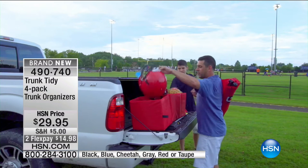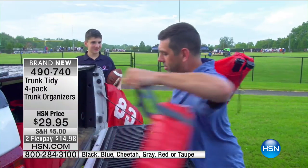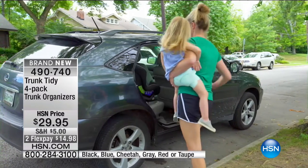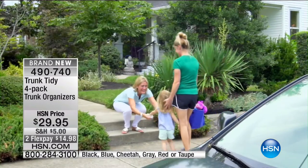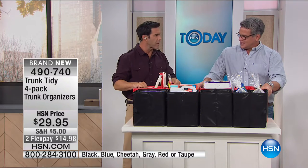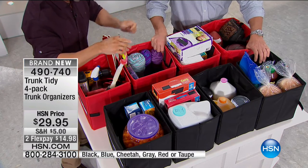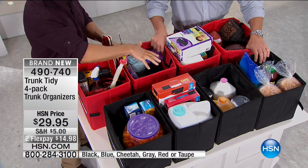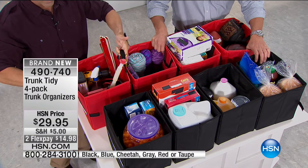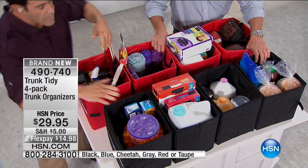Think about crafting supplies, kids' sports stuff, or all the things that accumulate in your car. The last time you changed cars, you found bags and bags of stuff you didn't even know were there. Organization reduces stress — when things are in one place and tidy, it's so much better. With four of these, you can designate one for crafting, one for baby supplies, one for emergency supplies in your trunk.